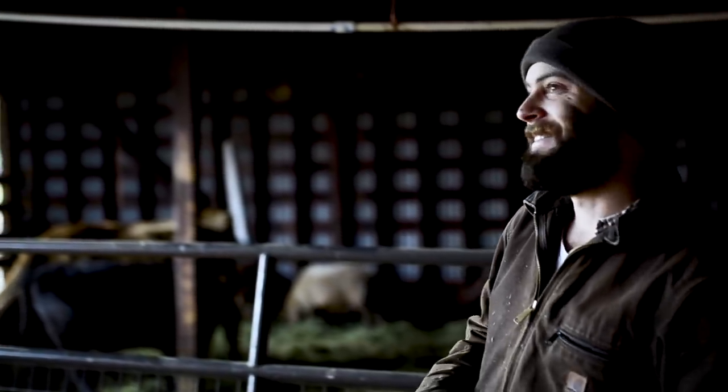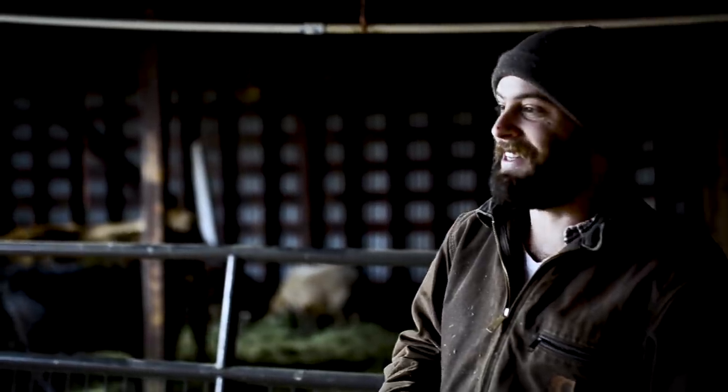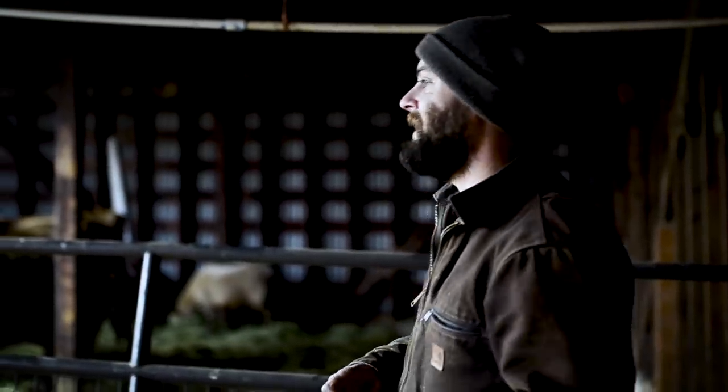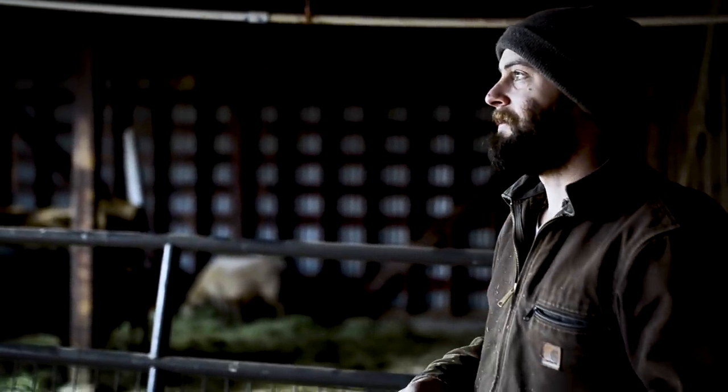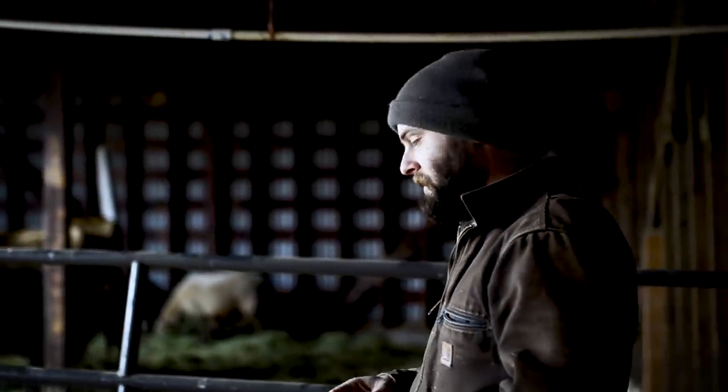Right now we're just going to slightly redo it and make it look more aesthetically pleasing, not just utilitarian. There was a place for straight utility because we needed a place for them to be, but this will be clean, beautiful, and dry — three birds with one stone. All right, let's get these rails up and take down the ugly. Let's do it.